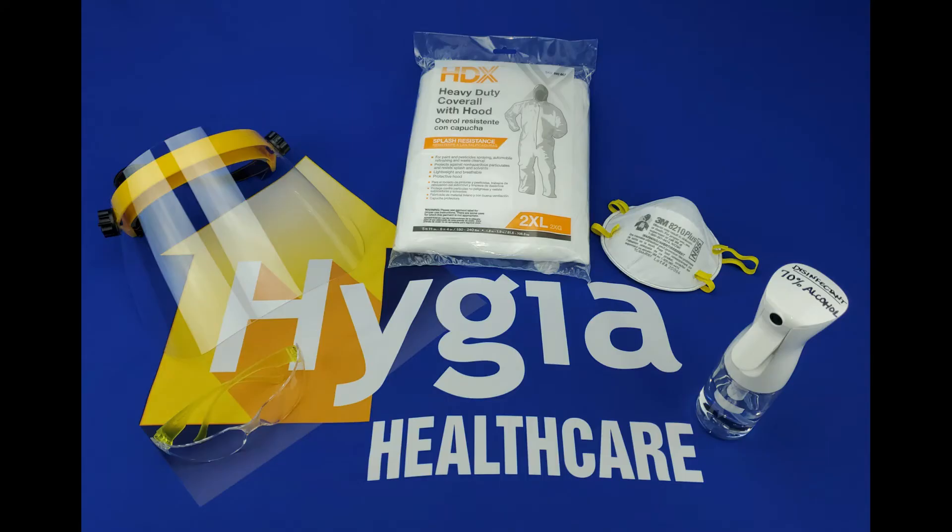The kit you see here is the recommended kit from Hygeia Healthcare, which we supply to our nurses. It consists of safety glasses, a full face mask, a splash-resistant Tyvek suit, an N95 face mask, a 70% alcohol solution, and a continuous atomizing spray bottle.